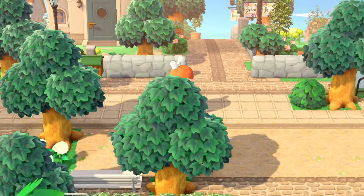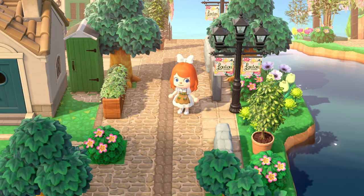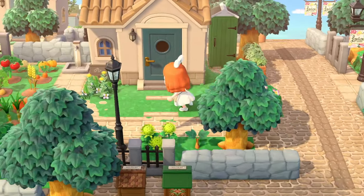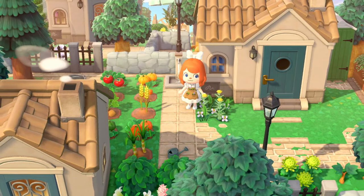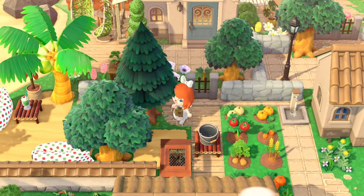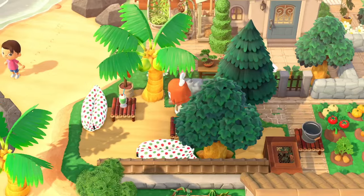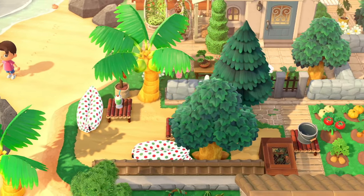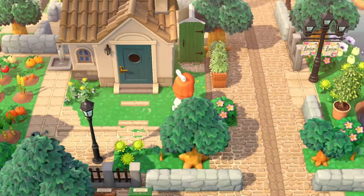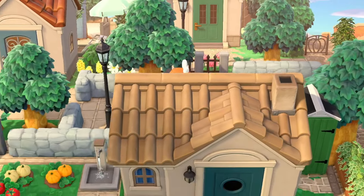Moving along here, we do have some more houses in this little neighborhood. Look at the island flag on the street lamps — I love that! We've got another little villager here with a mini farm — look at them growing their own produce. Back here there's a little lounge space with some cushions and bamboo seats.